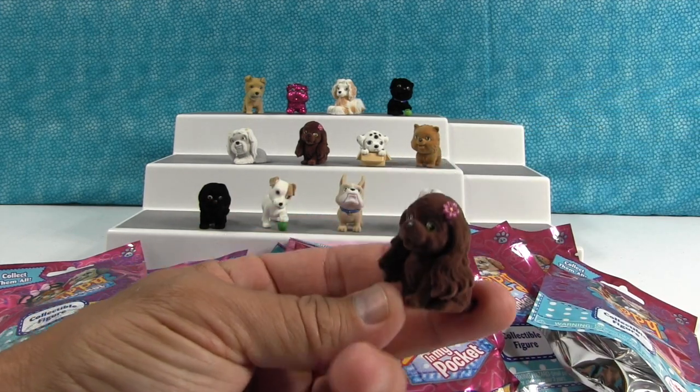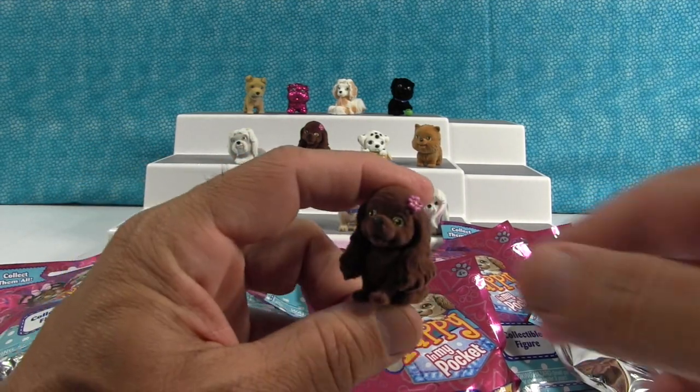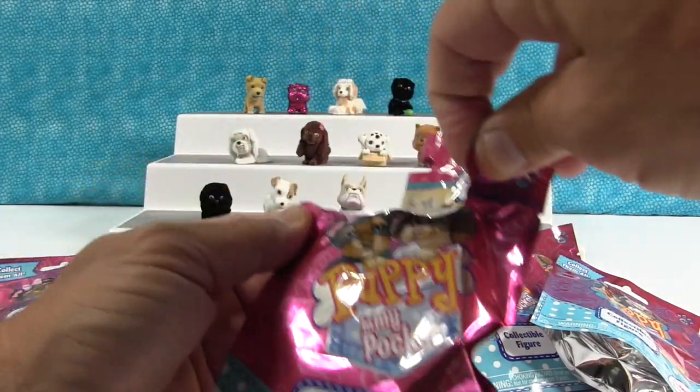Let's see who we got. This is a duplicate — we have her. That's Sammy, the little Cocker Spaniel. So she's a duplicate. We are going to hand that over to Shannon since we already have Sammy. Next puppy.